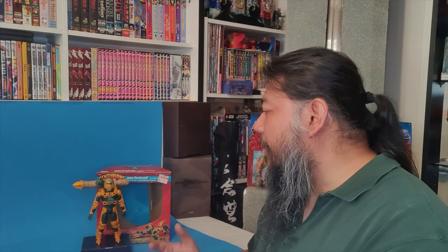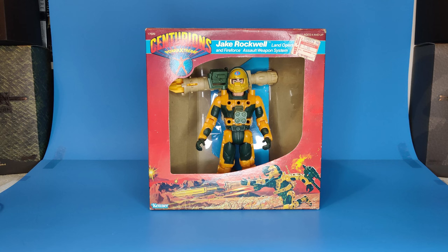Hey guys, it's Jay, welcome back to the channel. I'm gonna take another look at the Centurions action figure line, and we have the second figure in the line. This time we are gonna be looking at Jake Rockwell, the land operation specialist. I want to give a huge shout out to my friend Sean for lending me these once again.